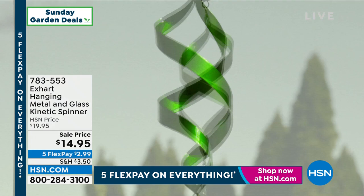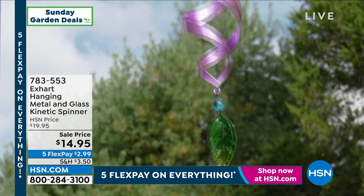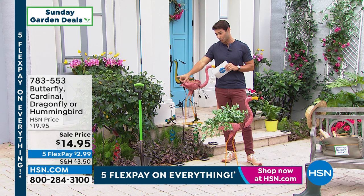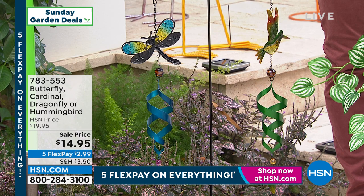The big, bright, vibrant colors will last through the weather — that kind of hand-painted, hand-crafted look. This is glass and metal. For $14.95, you would expect something plastic that's only going to last you one season. This is going to last you season after season, and this beautiful metal and glass combination is $14.95.